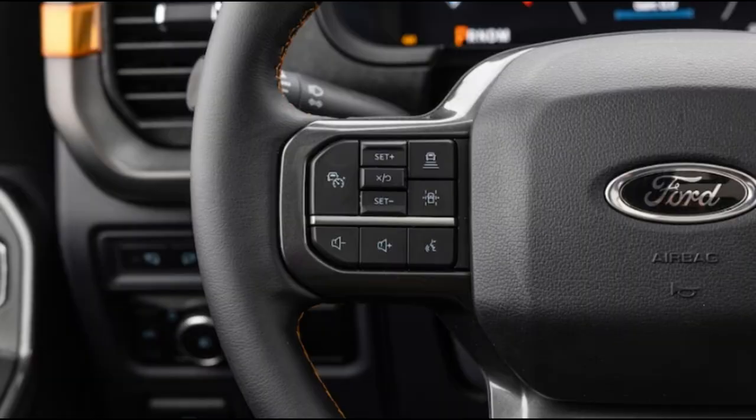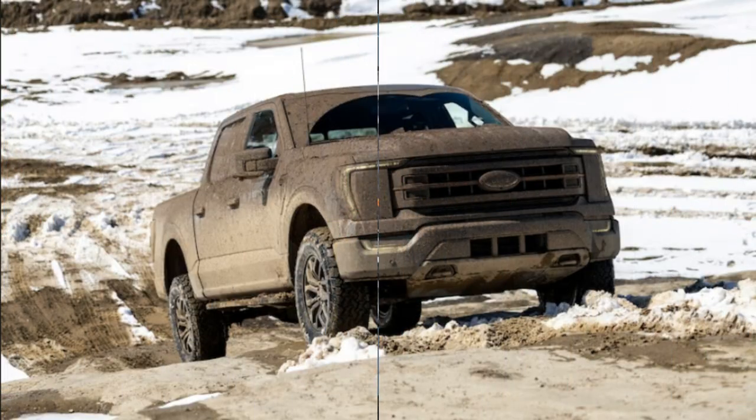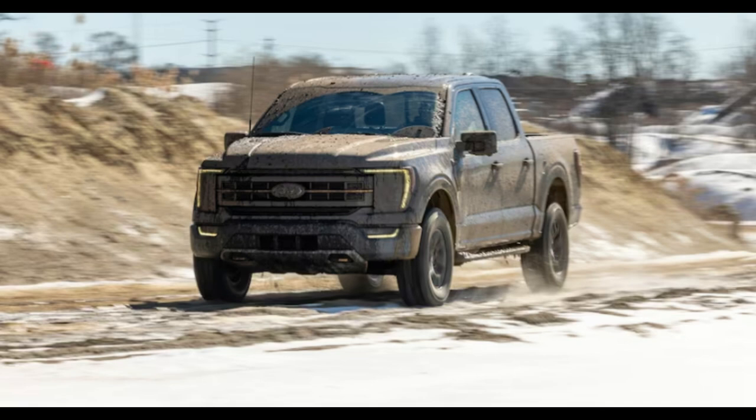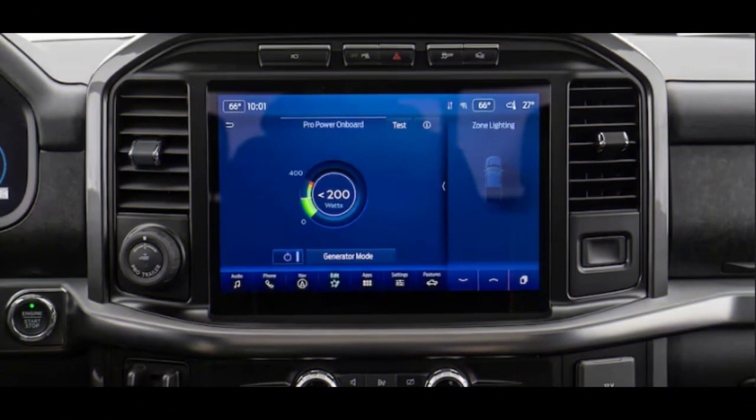Once a street truck appearance package, of all things, the Tremor name is now applied to dirt-centric F-150s that cover the broad middle ground between the lightly fettled FX4 and the absolutely stonking, hardcore Raptor. It's a mission the Tremor attacks with an uprated suspension, increased ground clearance, 33-inch tires, improved approach, breakover, and departure angles, a transfer case similar to the Raptor's, and a standard locking rear differential.